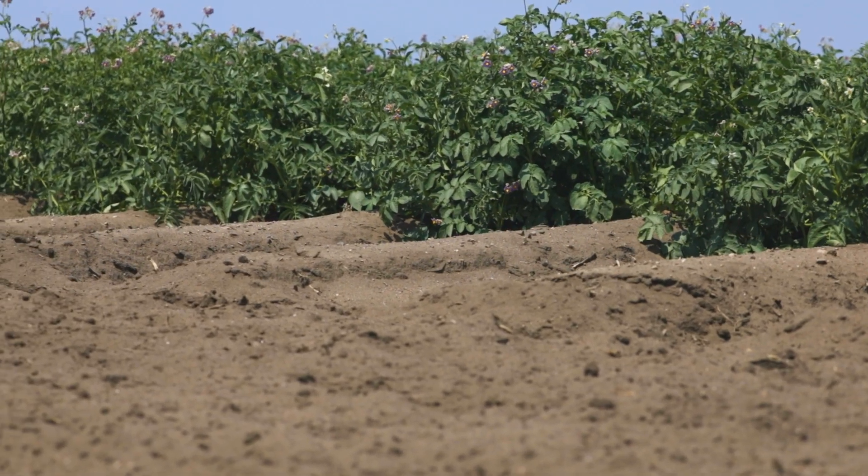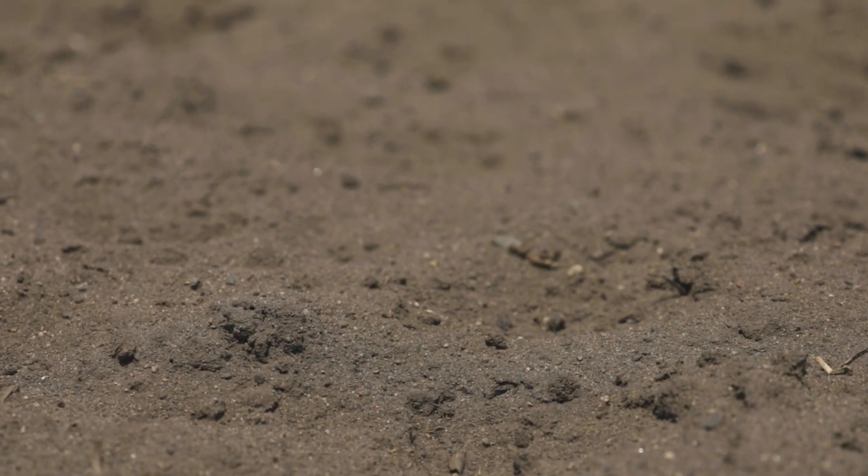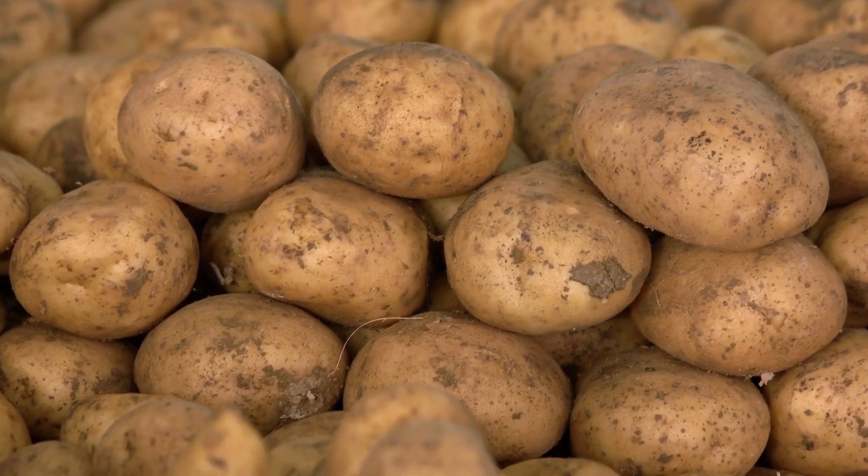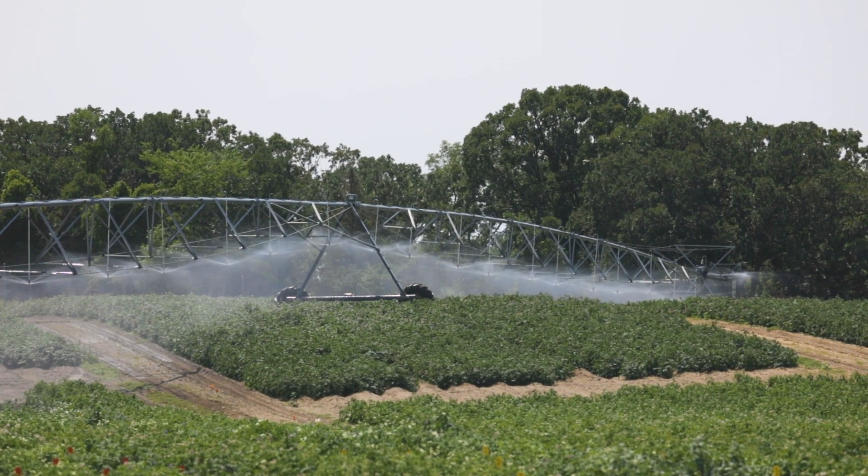We conduct research on these sandy soils because this is a typical soil that growers would use. You get much better uniformity and a better quality of the potatoes when you grow on these sandier soils with irrigation.